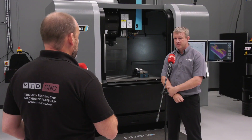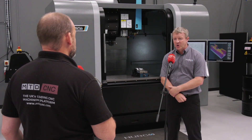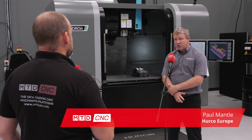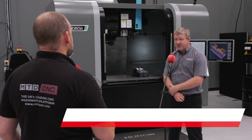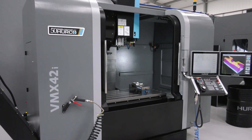Can you tell us about this model of machine we've got behind you? The Herco VMX 42i is Herco's best-selling worldwide machine for numerous reasons — its footprint size, machine table size, and working envelope.